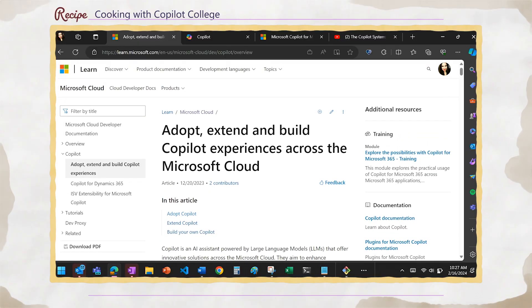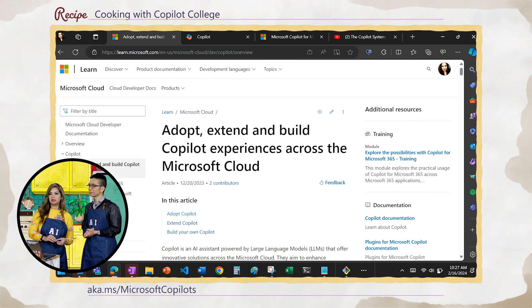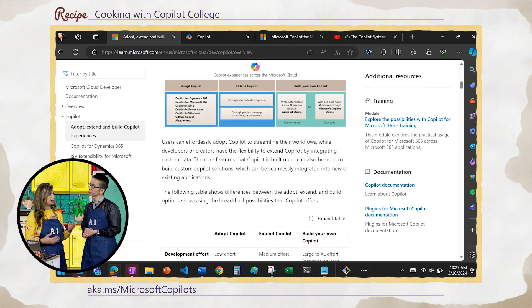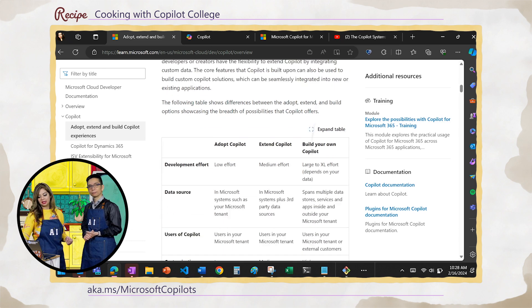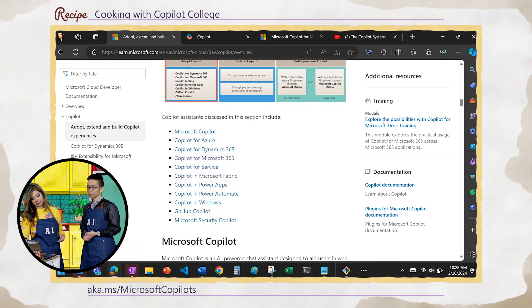I'd like to share with you this concept called adopting, extending, and building co-pilots. We created an asset at aka.ms/Microsoft-copilots where we list out a bunch of co-pilot experiences people can get their hands on today. There are about 90 co-pilot experiences out there — some in products you've heard of like Word, Excel, PowerPoint, and GitHub — and some in more obscure areas, because we think every product could use a little bit of a hand. There's a whole list including Microsoft Copilot, Copilot for Azure, Dynamics 365, Service, and Fabric — all co-pilots you can adopt out of the box right now.